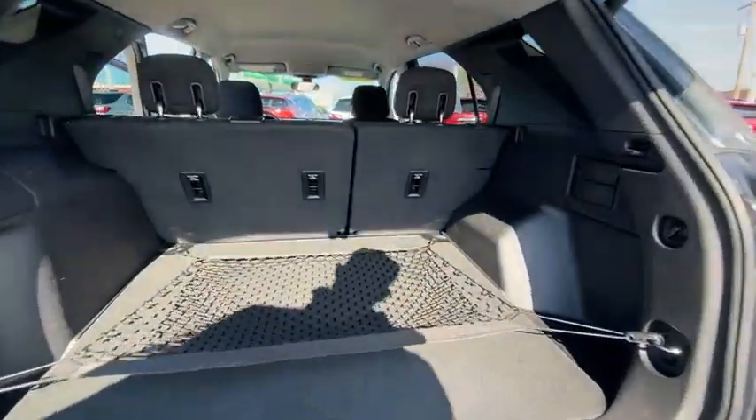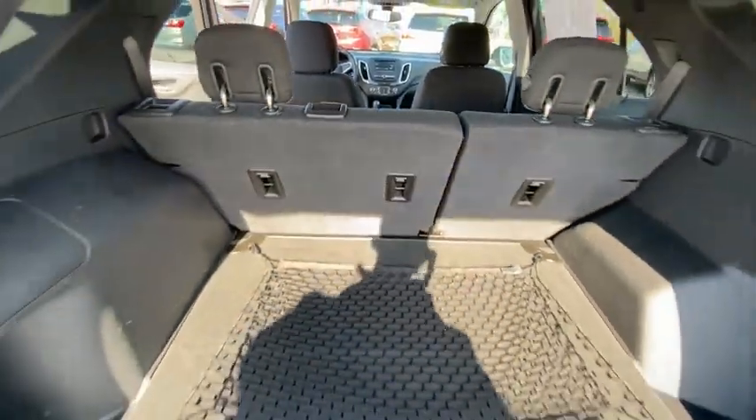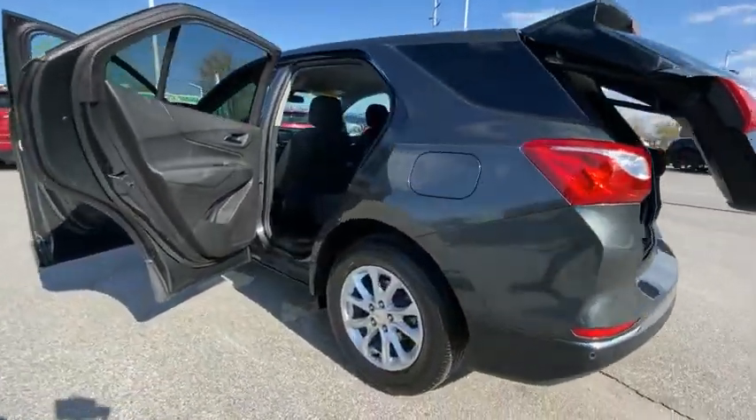Electronic stability control, brake assist, traction control, remote keyless entry, four-wheel disc brakes, speed control, rear window defroster, rear window wiper, Sirius satellite radio, security system.